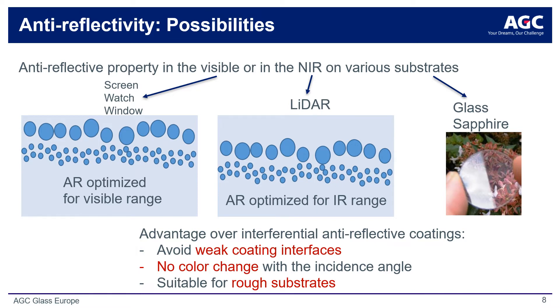Secondly, anti-reflective treatment by ion implantation allows a much more robust and abrasion-resistant solution, enabling applications with rough substrates or those used in environmentally aggressive conditions to be readily used. AR coatings by ion implantation can be optimized for specific spectral ranges, such as the visible spectrum for display applications or the near-infrared for LiDAR applications. The process can be performed on a range of substrate materials like glass, sapphire, and semiconductors.